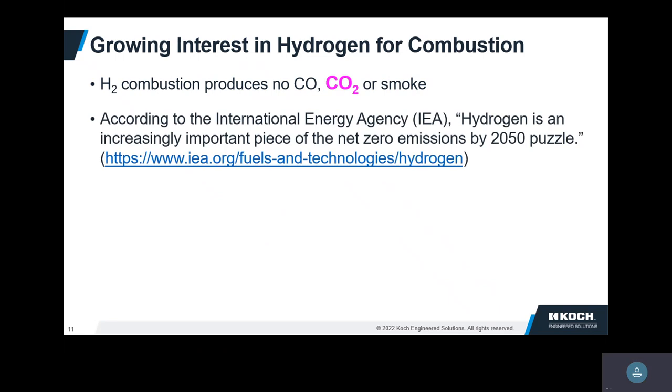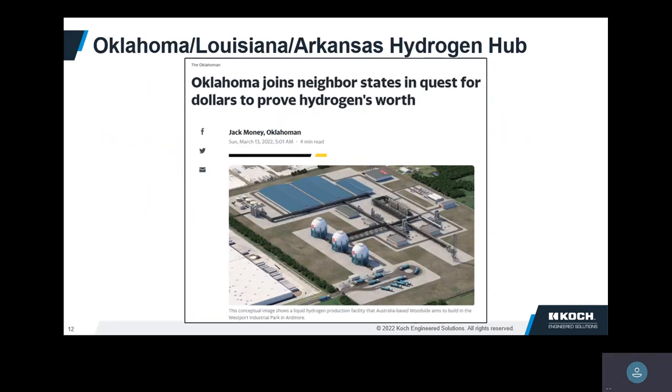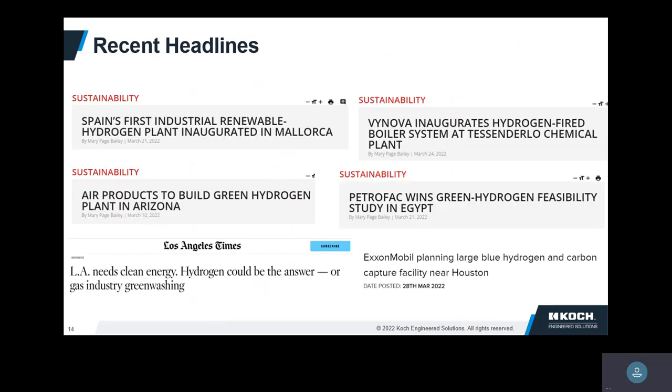According to the International Energy Agency, hydrogen is an increasingly important piece of the net-zero emissions by 2050 puzzle. The U.S. Congress passed the infrastructure bill — I think about three or four weeks ago — where they want to establish at least four hydrogen hubs. Our state wants to partner with Arkansas and Louisiana to make a hydrogen hub, and there are other hubs being proposed. Pretty much every day I see something about hydrogen.